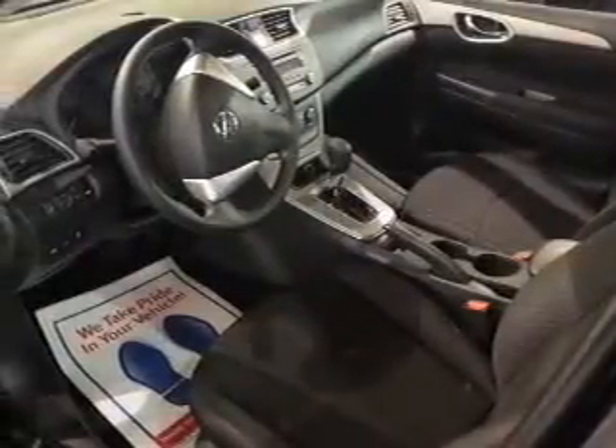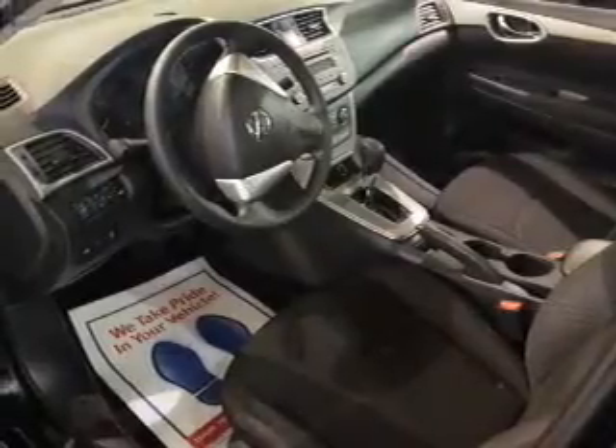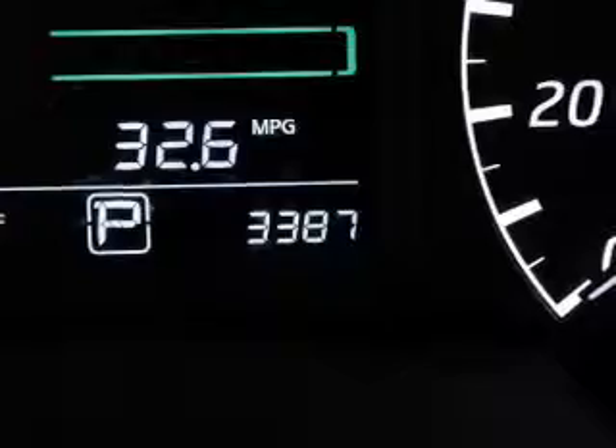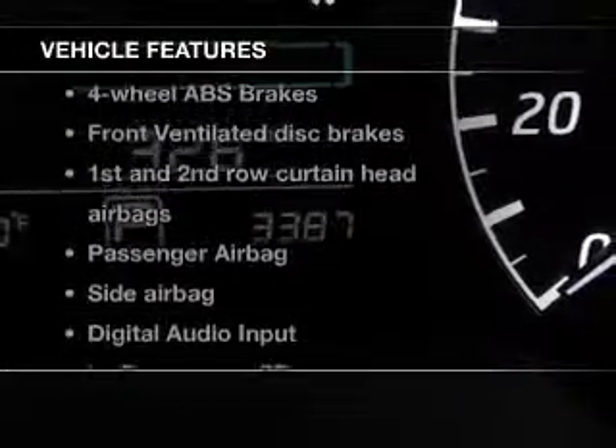The powertrain includes front-wheel drive with an efficient four-cylinder engine connected to a smooth shifting transmission. You will appreciate the safety feature of anti-lock brakes. And with these notable features, you won't want to miss out on the opportunity to own this amazing ride.